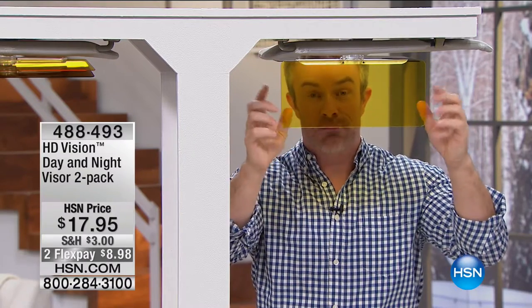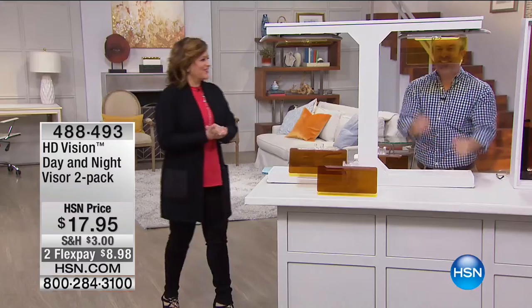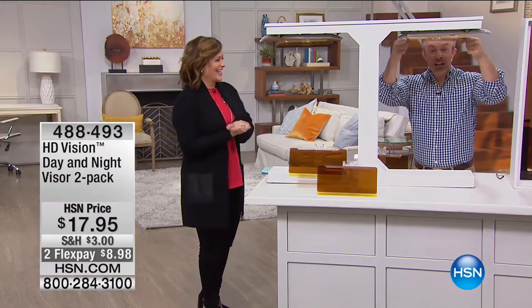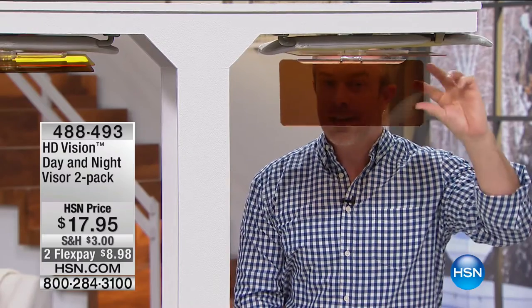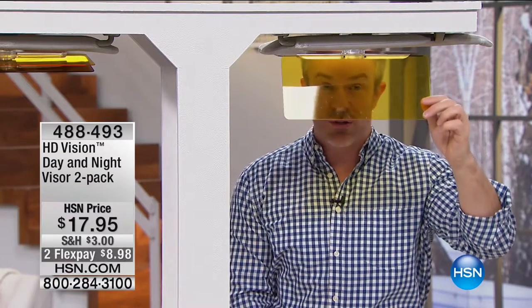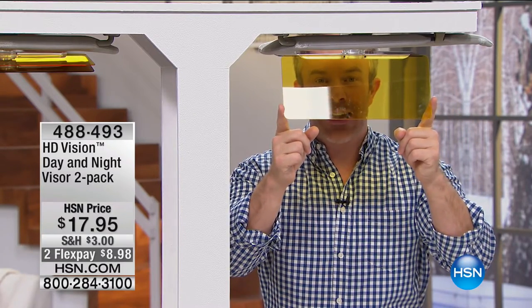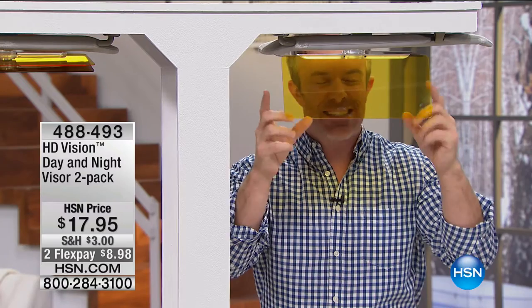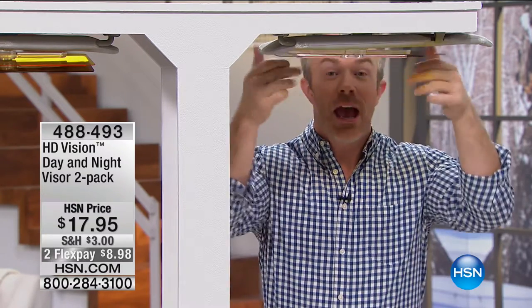My mother, who's older, actually asked me for this product because she's a nervous nighttime driver. Instead of being stuck at home, she still wants to go out to dinner or the store. The lighter nighttime lens diminishes the halo effects at night so they're not burning your eyes and forcing you to look away. Because looking away — that's not good.